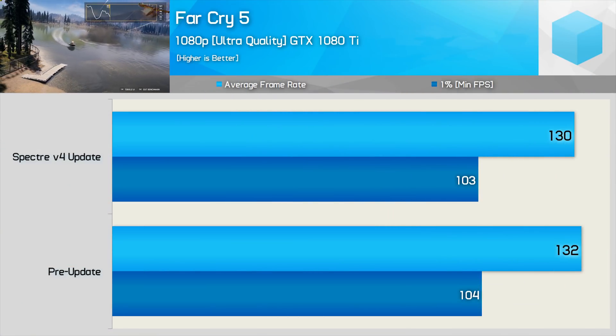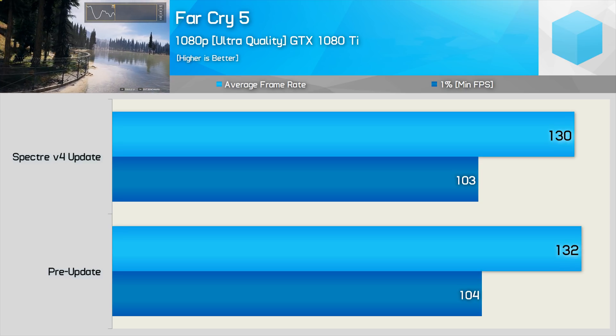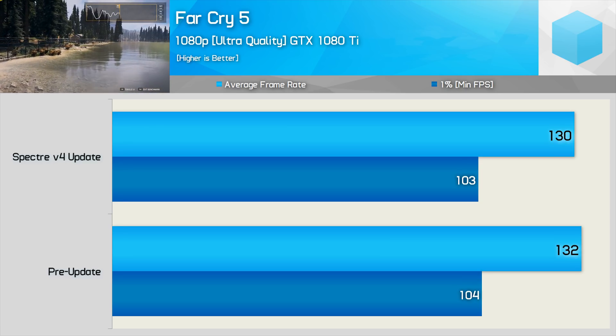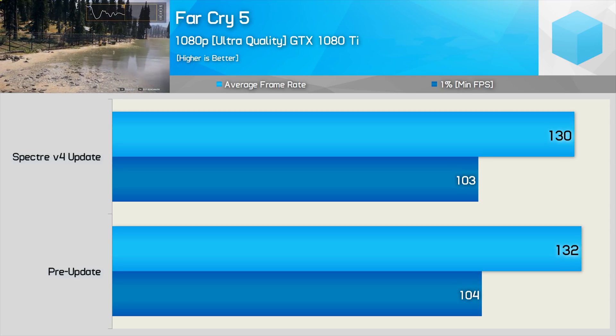Far Cry 5 only saw a 1.5% drop-off for the average frame rate, with a 1% change for the minimum. Although the Variant 4 update did make the Core i7-8700 consistently slower by 1–2 FPS, it's not exactly a big performance hit.